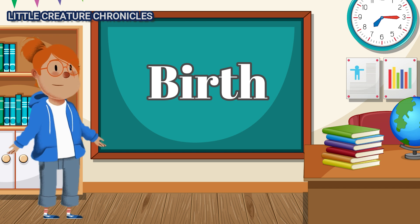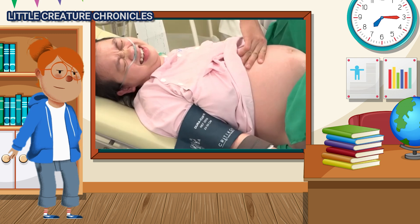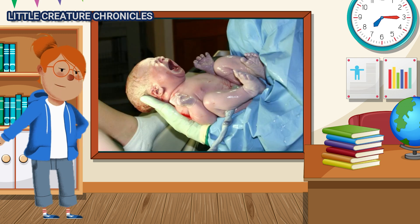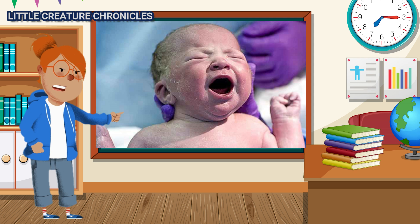Birth. After about nine months, it's time for the baby to be born. With contractions and the mother's effort, the baby enters the world — a moment filled with anticipation and excitement. The baby takes its first breath, signaling the start of its life outside the womb.